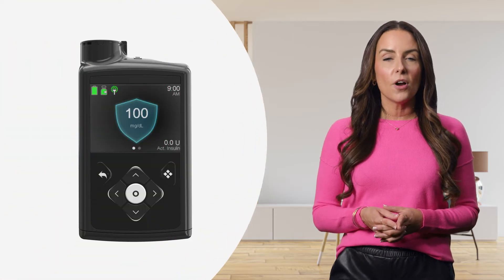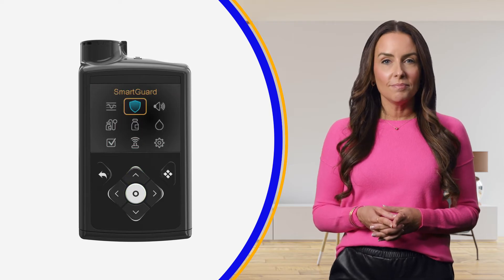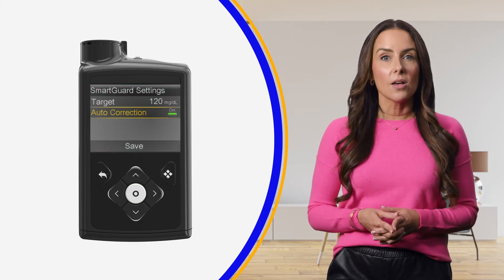It's also possible your autocorrections feature may be turned off. To check this, from the home screen, press select, select the SmartGuard icon, and then SmartGuard settings. From here, you can toggle that autocorrections feature on or off. The default is on.